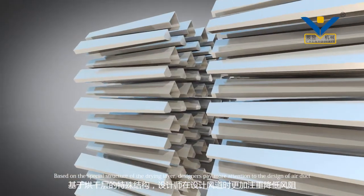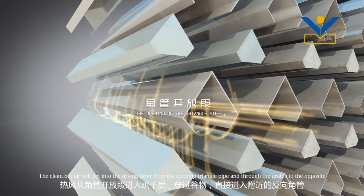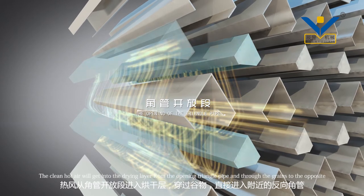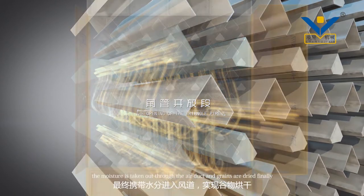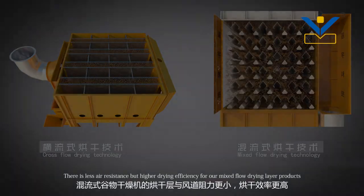Based on the special structure of the drying layer, designers pay more attention to the design of the air duct. The clean hot air gets into the drying layer from the opening triangle pipe and flows through to the opposite side. The moisture is taken out, and the air duct and grains are dried. There is less air resistance but higher drying efficiency for our mixed flow drying layer products.